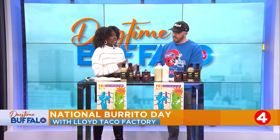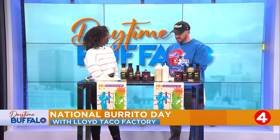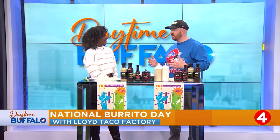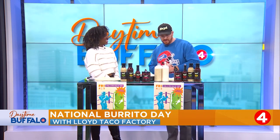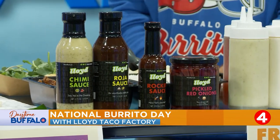What else do you have on the menu besides just the burritos? We have tacos, we have quesadillas. We do a seasonal vegetable side. Crazy Corn is our big summertime vegetable. Cheesecakes, Aztec brownies, and we have an awesome cocktail program as well.